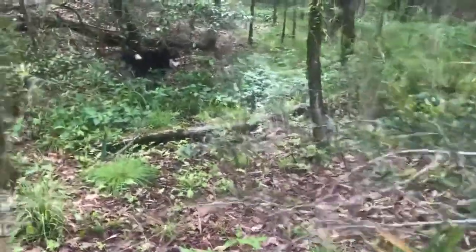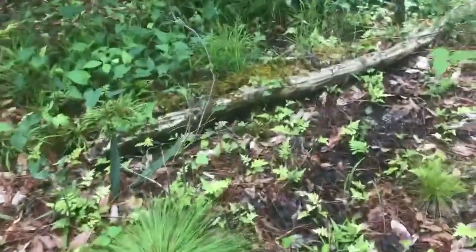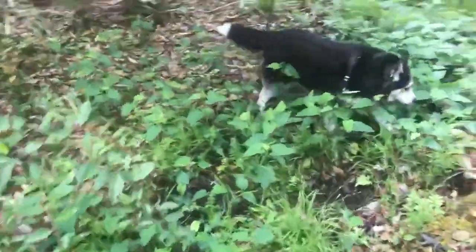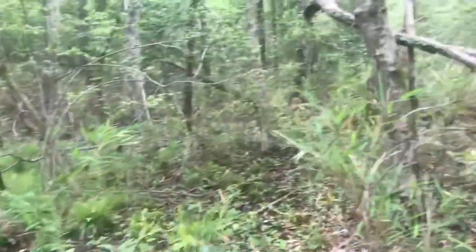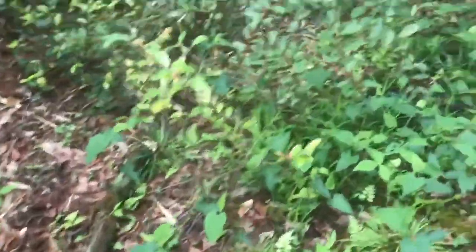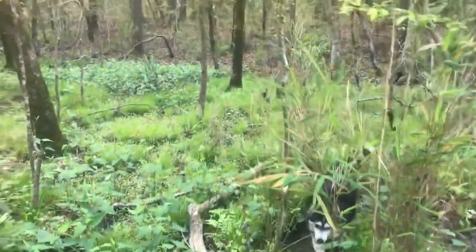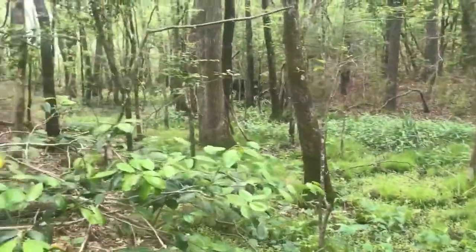Hey guys, this is Tom with Permaculture Wilmington. Just wanted to give you an idea of what mushroom foraging is like — it's walking around in very moist areas, looking around for dead trees, and seeing if you can find anything that has growth on it. Just a lot of looking around and exploring in really cool places.